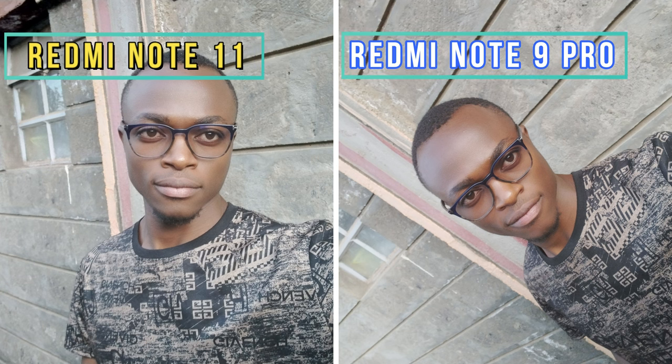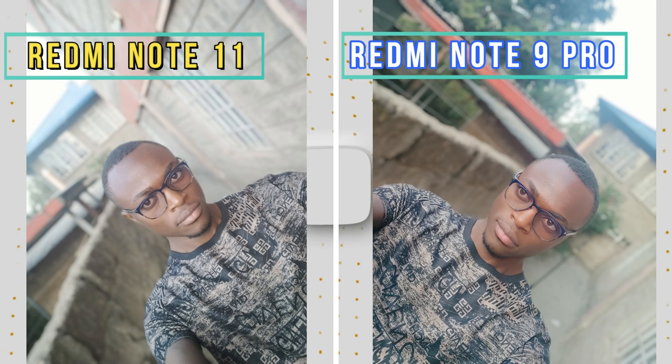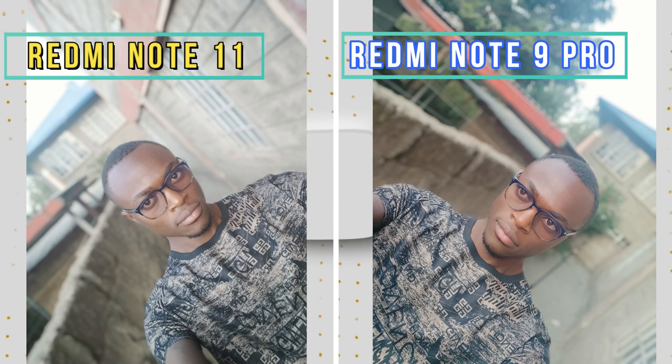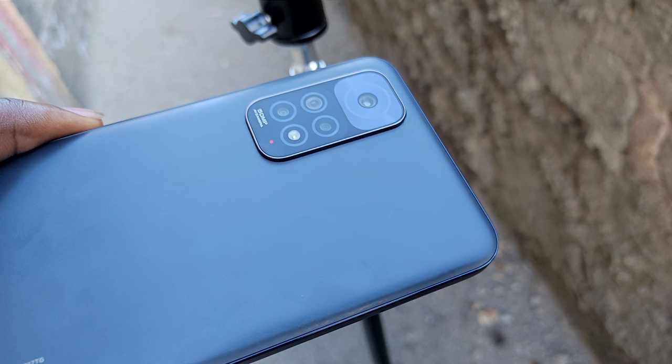On the front, the 13-megapixel selfie camera is adequate, but it does smooth skin out to a slightly distracting degree. Meanwhile, the portrait selfie mode creates a disconcerting force-field effect around your outline most of the time — it's really a hit or miss. All in all, the Redmi Note 11 camera achieves a comfortable performance for a $250 phone, but it's not a standout by any means.